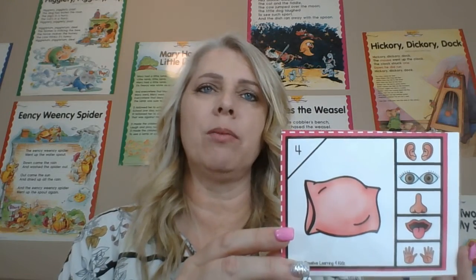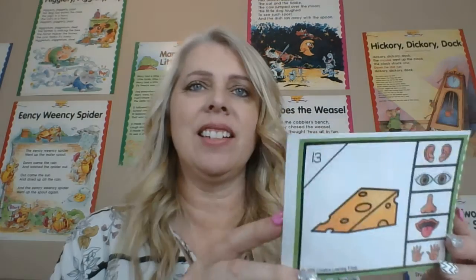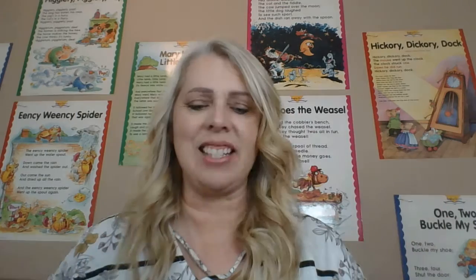What is this one? A pillow. What do we do with a pillow? Do we hear a pillow? We can touch a pillow — it's really soft, right? It's touching a pillow. What about this one? Cheese. We can taste the cheese, right? We can taste it with our tongues. Very good.